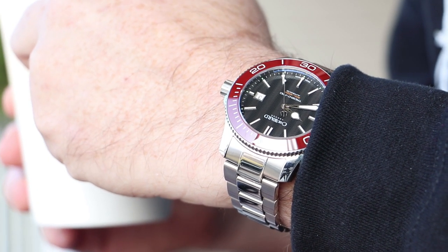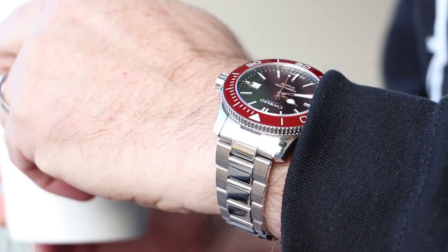And that's a look at the Christopher Ward C60 Trident Pro 600. Thank you for tuning in.